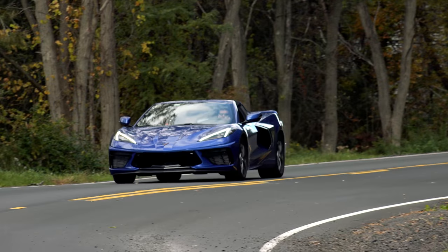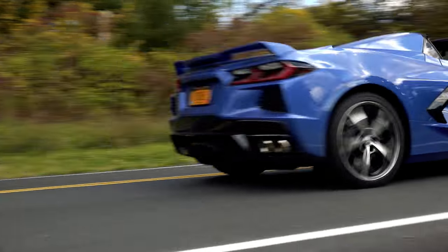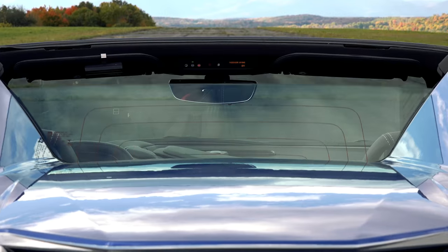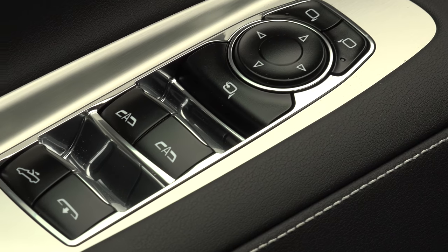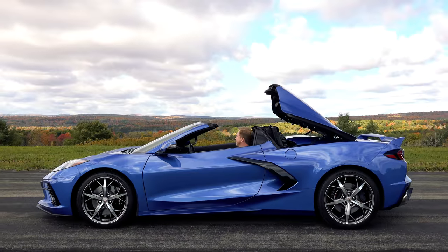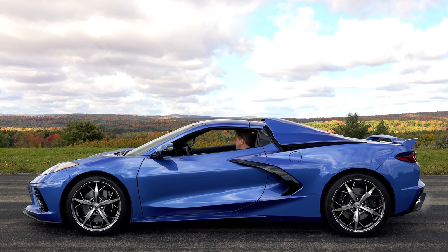As for the convertible experience itself? You sit more enclosed than is typical — there's a power rear window for more protection — but it still gets a tad turbulent in here, making conversation a little more strained than in other convertibles I've driven lately. You can work the mechanism from the key fob and it'll go up or down while driving up to a speed of 30mph.